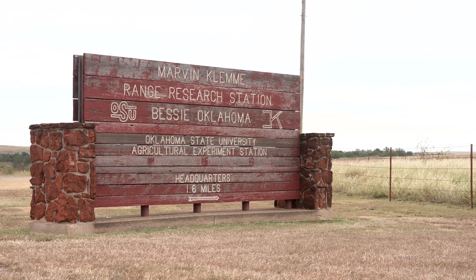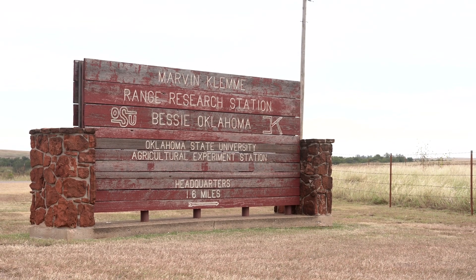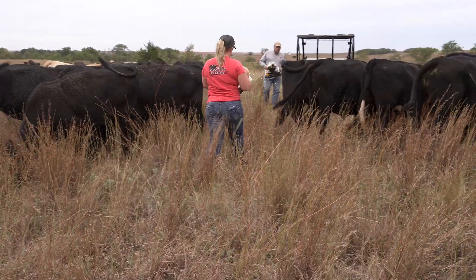We are at the Marvin Clemmie Research Range out here in Bessie, Oklahoma, where I currently have some cattle on trial.